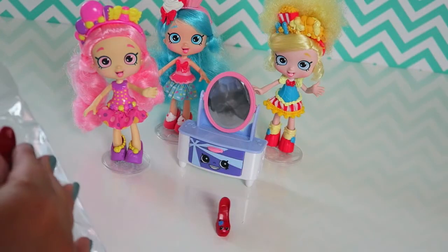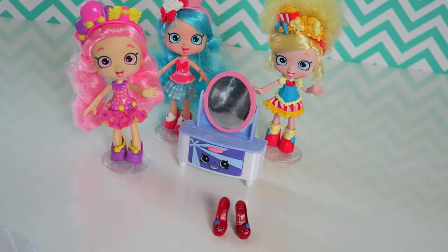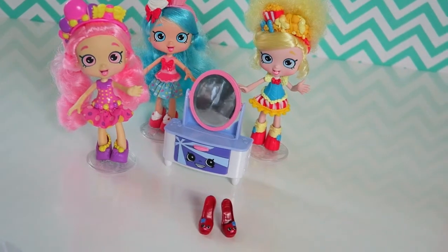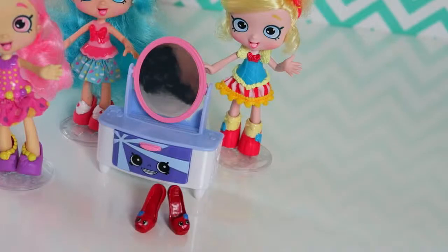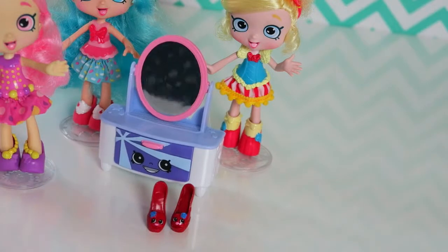So let's see what else we got. Look at these shoes! This Shopkins is called High Heel. It's a pair of red high heel shoes.